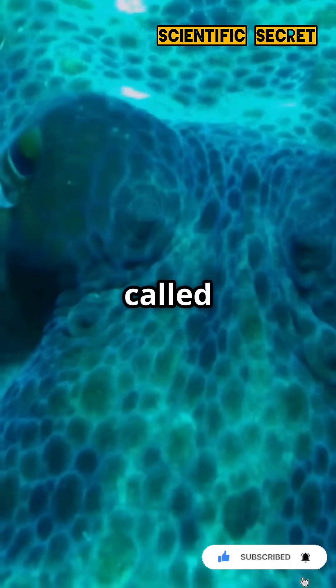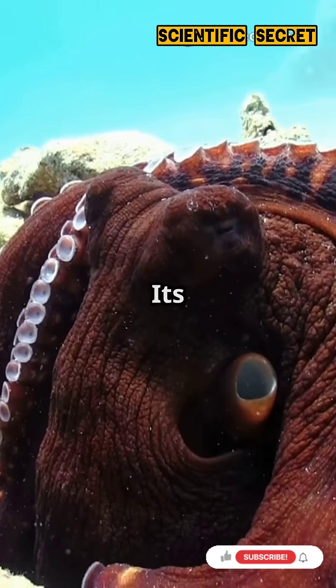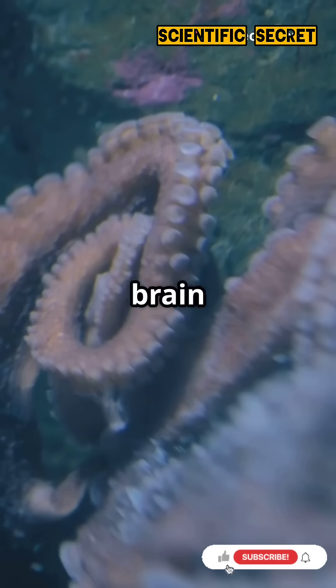With specialized pigment cells called chromatophores, it can alter its skin tone in an instant. Its flexible body and intelligent brain take care of the rest.